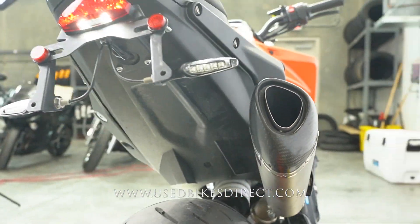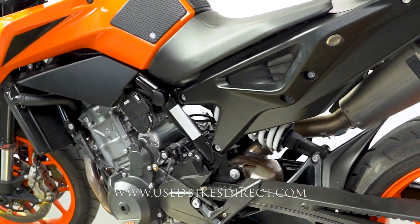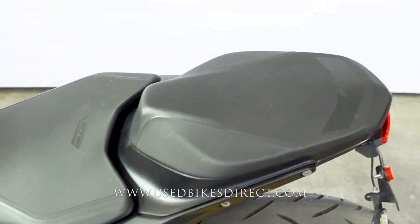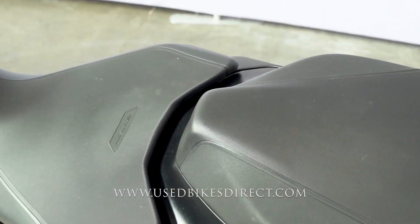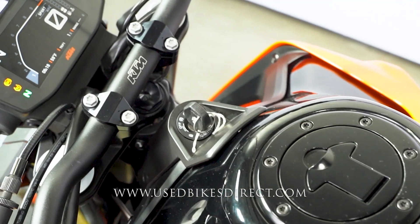So like I said, this is a 2020 model KTM 790 Duke. It's going to feature a KTM 799cc twin-cylinder engine, naturally paired up to a six-speed transmission. What we're checking out today has 4,001 miles on it and is in beautiful condition.